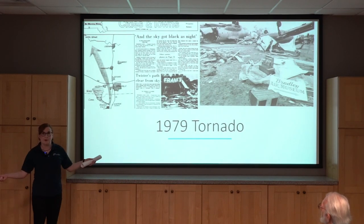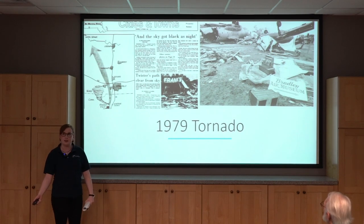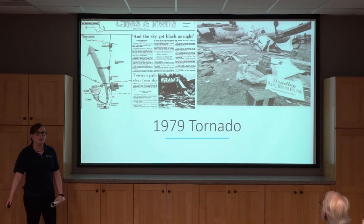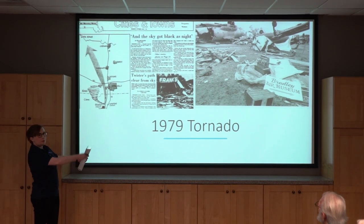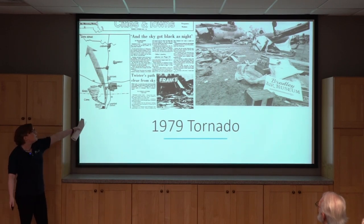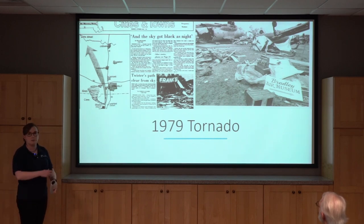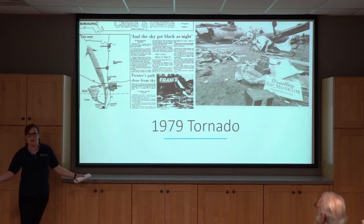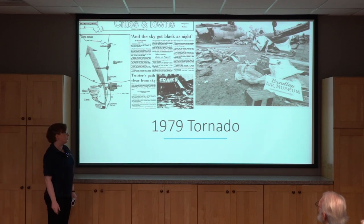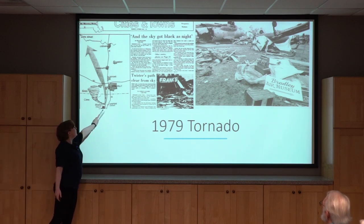On October 3rd, 1979, a huge F4 category tornado blew through Connecticut and into parts of Massachusetts. This caused a lot of devastation — three people were killed and many homes and businesses were destroyed. We don't normally see F4 tornadoes in New England, and unfortunately it came directly through the museum at Bradley Field.